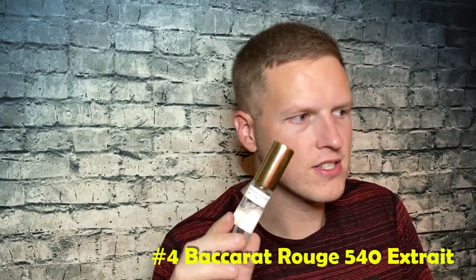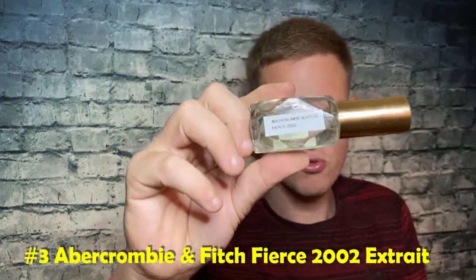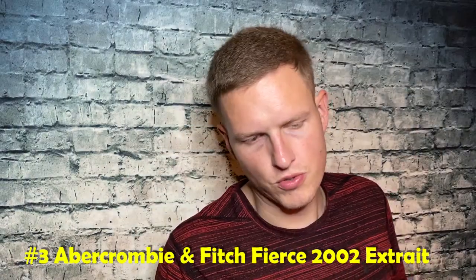Number four: I can't say no to Baccarat Rouge 540. This isn't the smoothest blend of BR540 I've smelled — it's a little bit thicker and a little more on the strawberry side — but it's still very good. When I was spraying it I kept getting little whiffs and thinking 'man, that smells good.' It does smell a little bit feminine but I really enjoy Baccarat Rouge 540. I'd probably prefer Babylon Fragrances Sacred to this one, but BR540 always smells good on me.